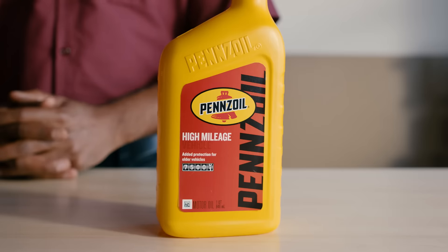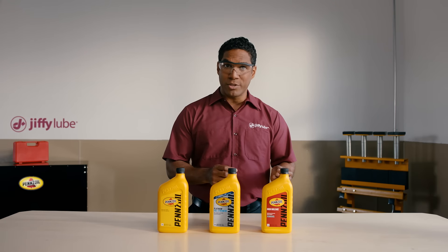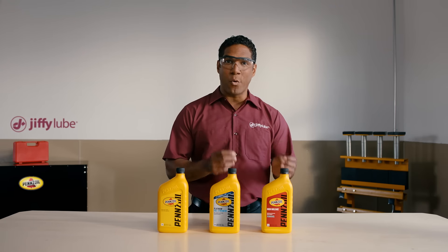High mileage oil is specially designed for vehicles with over 75,000 miles. It helps engines that have been around the block a few times by reducing oil consumption, oil leaks, and the need for oil top-offs.